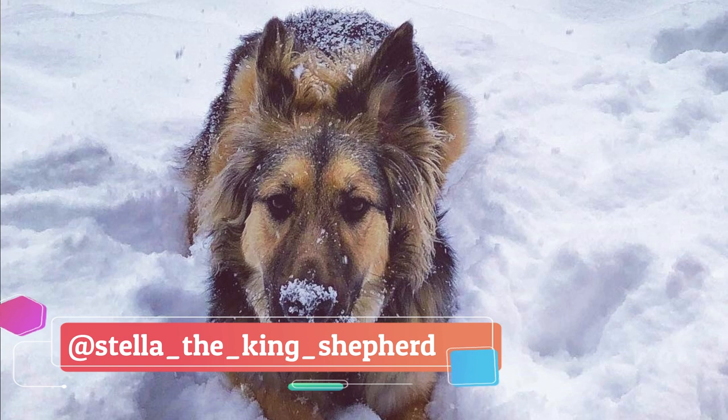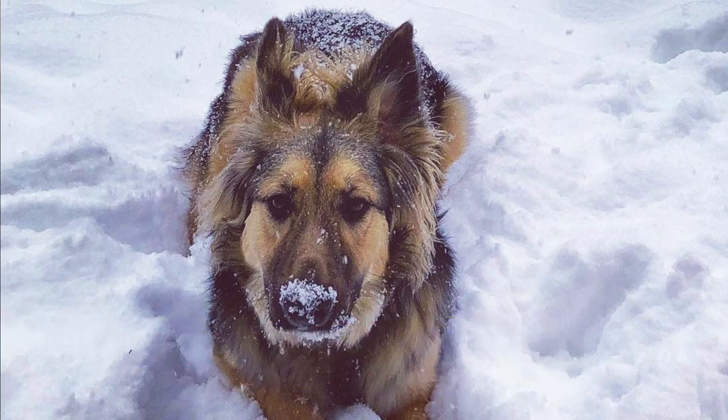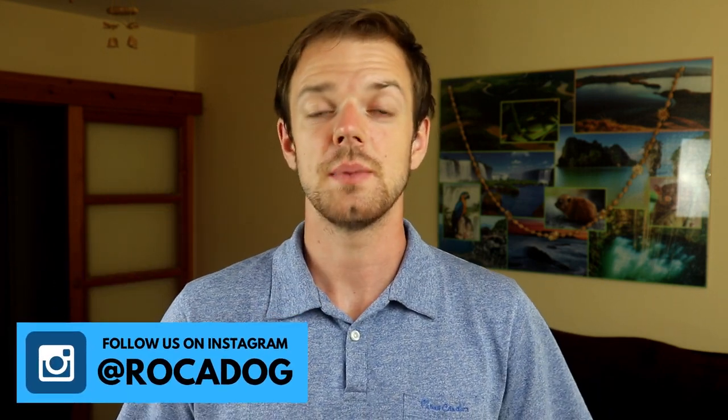The goal of these two breeders was to develop a German Shepherd type of dog that would not suffer from so many genetic issues. Today, the King Shepherd is still not recognized by AKC, UKC, FCI, or any other major kennel club, but you can register one in the American Rare Breed Association, as well as in the American King Shepherd Club.